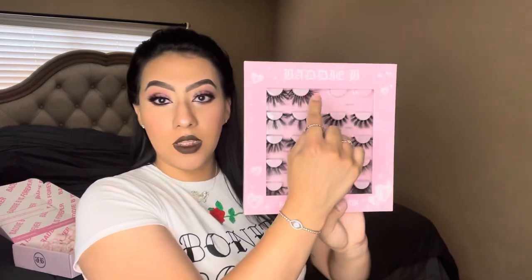So I went and put Sweets on. These are very, very lightweight. I would say these are more like everyday type of lashes — they're not really that dramatic, they're more on the chill side. They're so lightweight it literally feels like I have nothing on.